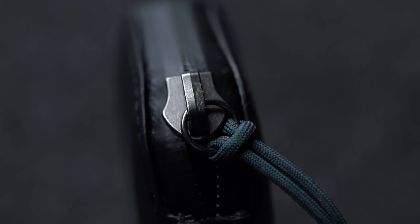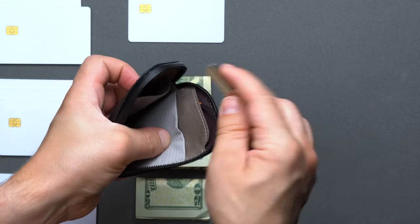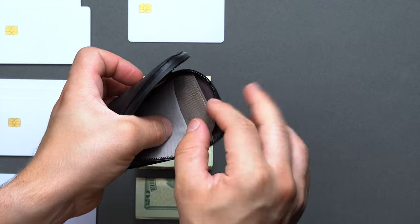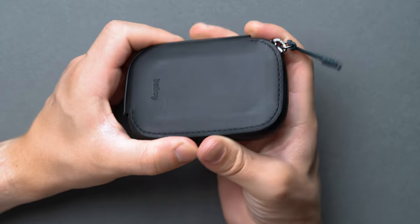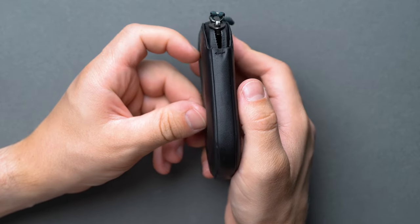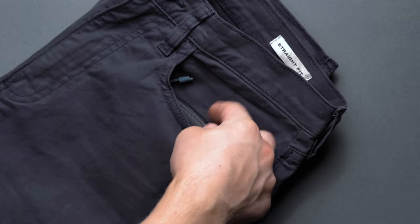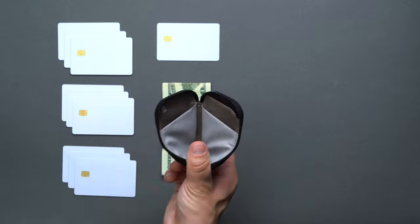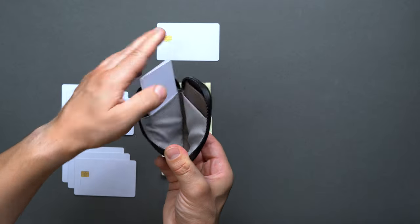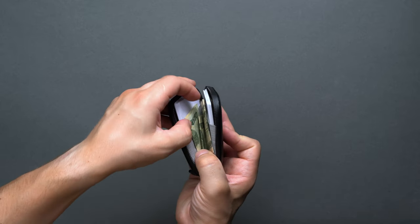Bellroy intended this to be far more than the average wallet. Case in point: the integrated keyring, and there's enough room to fit a pocket knife, pen, and maybe even some first aid as well. At 4.17 inches long by 2.95 inches wide by 0.7 inches thick, the card pocket is also compact enough to fit in the front or back pocket. Inside, Bellroy uses a cycling industry-inspired stretch mesh that divides the interior in such a way as to carry up to 10 cards — we confirmed — coins, cash, and a few other small EDC items of your choice.